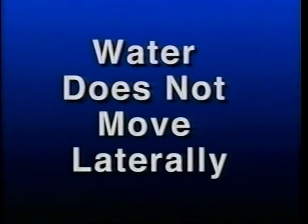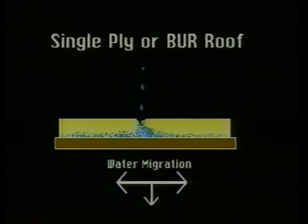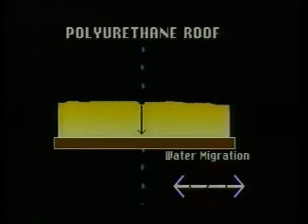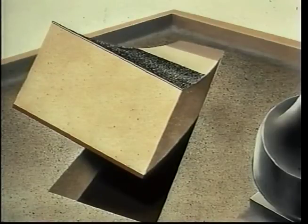Water does not move laterally with SPF. Because SPF is fully adhered and over 90% closed-cell, water does not travel laterally. This means any damage is localized and easy to find and repair. In fact, for water to leak into a building, a hole would have to extend through the entire mass of foam and through the underlying substrate.